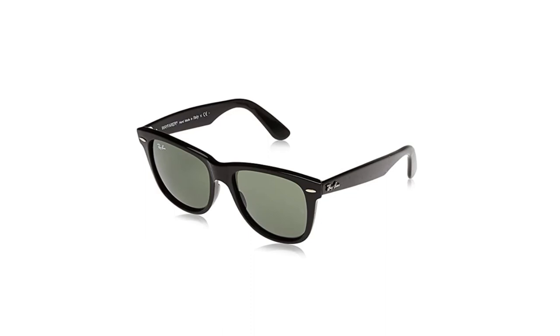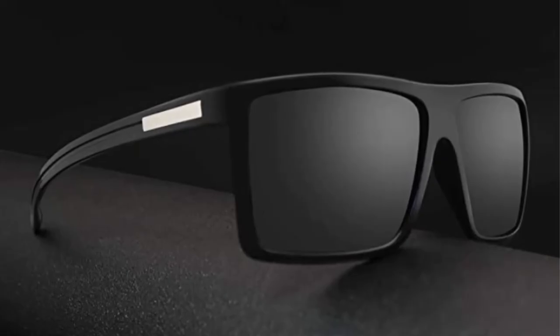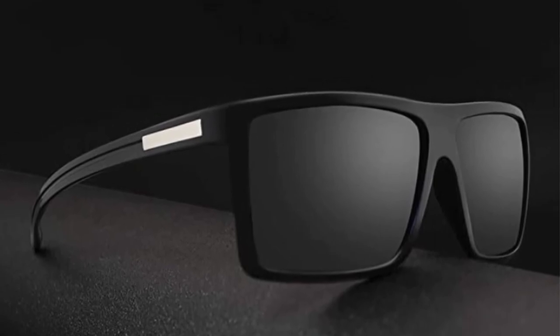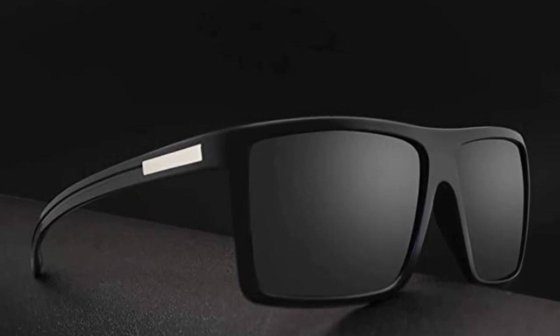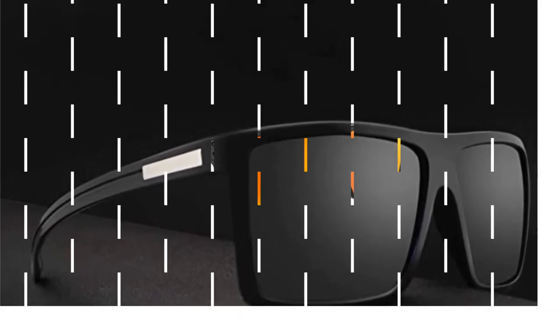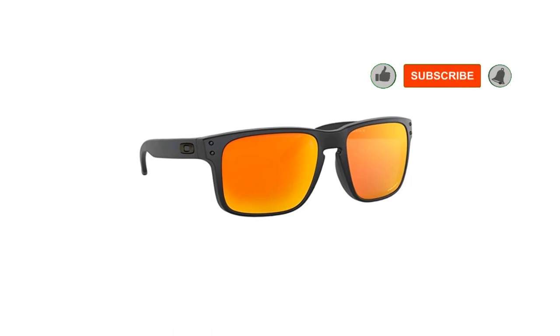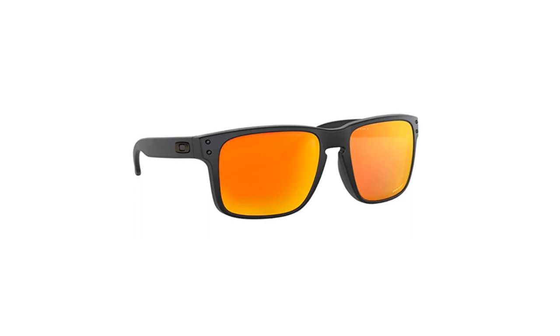Introduced in 1956, the Wayfarer style was an instant classic that has been a fixture in American pop culture. Not only are these sunglasses timeless in design, but they are also incredibly versatile, making them one of the best polarized sunglasses for the money. Whether you are attending a business meeting or looking for a pair for the weekends, Wayfarers will pretty much never look out of place. The sunglasses are well made, with high-quality glass lenses that are scratch-resistant and can withstand a ton of abuse.